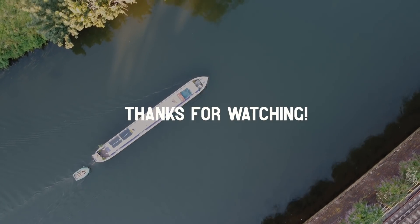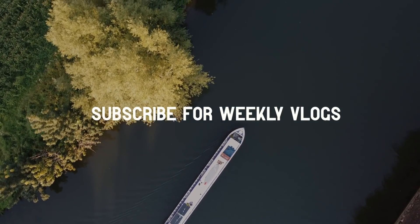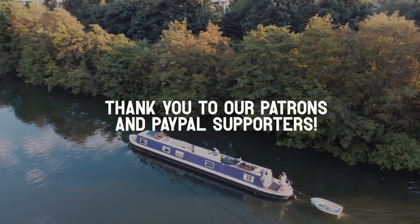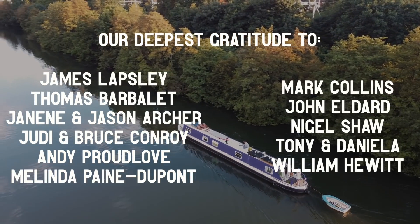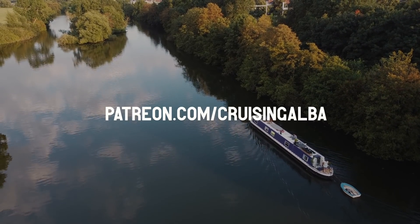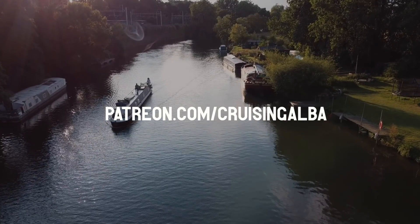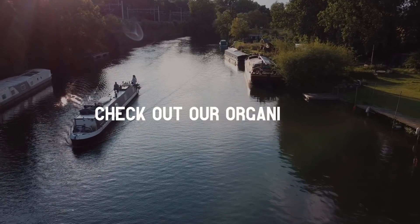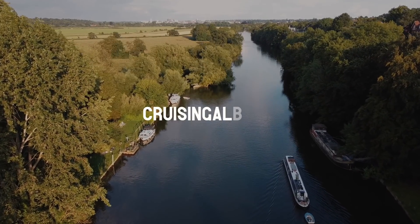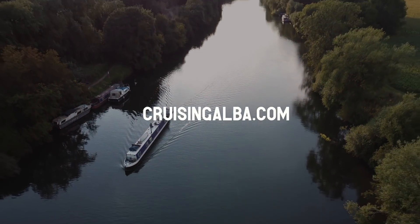Thank you all so much for watching. If you enjoyed our crazy adventure please give this episode a like and subscribe if you haven't already. A huge thank you to our Patreons for keeping us going and making these videos come out every week for everybody, even when we are completely drenched after a massive adventure of a weekend. If you'd like to see bonus content, join us for Zoom calls, get a sticker of Alba and many other perks, join us on Patreon. You can also support us by having a look in our organic clothing store at cruisingalba.com. Thanks guys, see you in the next one.